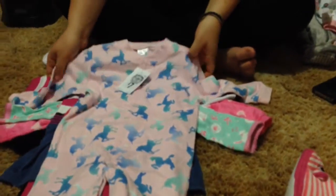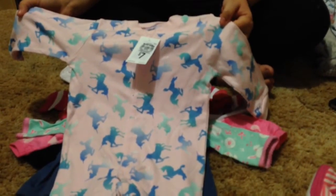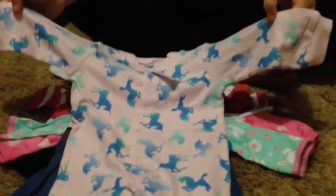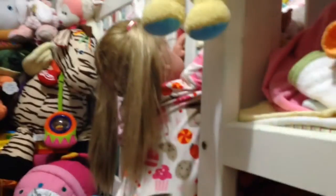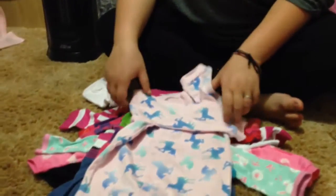And then we got this from Target with unicorns over it. And that's for the toddler as well, when she's finished — for one of the toddlers anyway. Maybe it's for Abby. She's standing up there trying to get to the babies, so that might fit her actually.